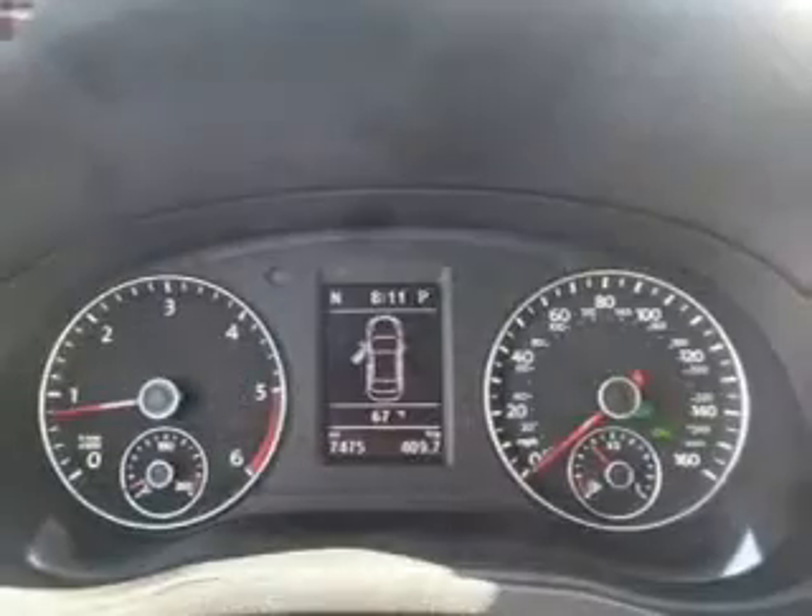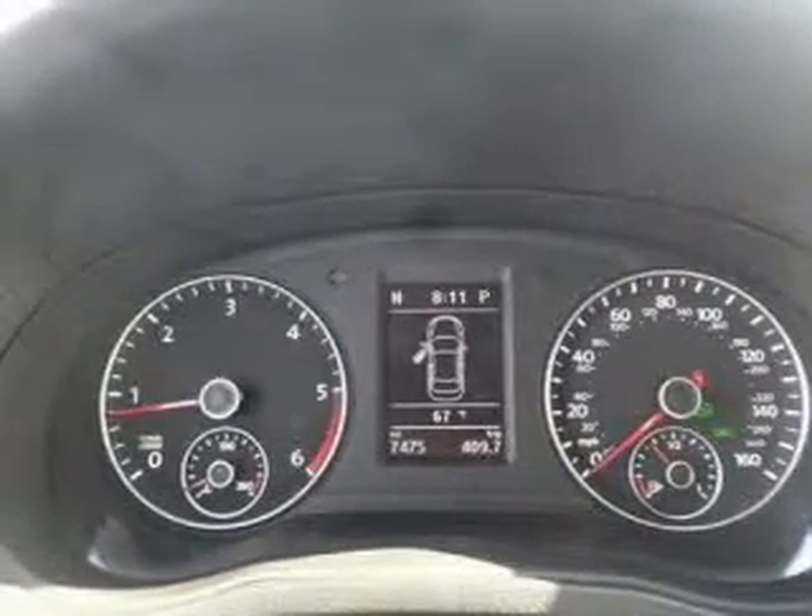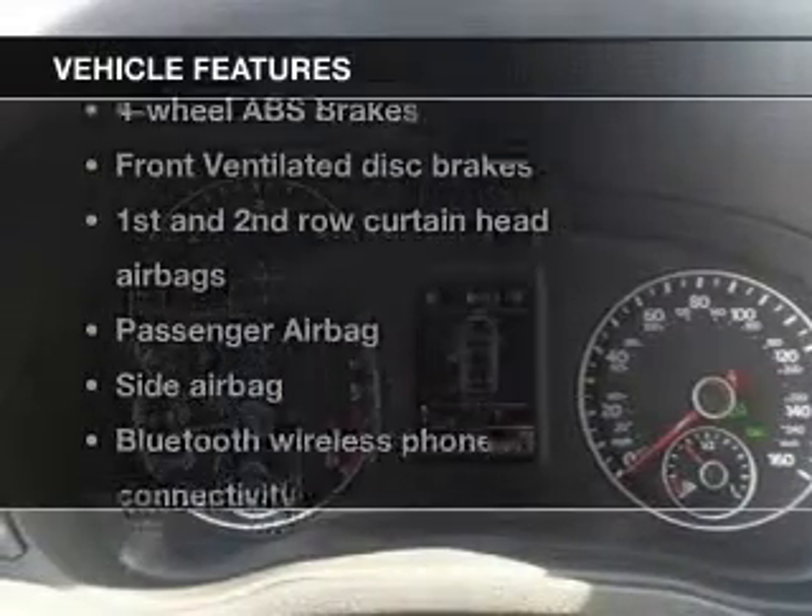With an efficient four-cylinder engine, the powertrain includes front-wheel drive, connected to a smooth-shifting six-speed automatic transmission. The anti-lock braking system will help deliver you safely to your destination.